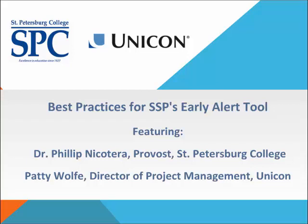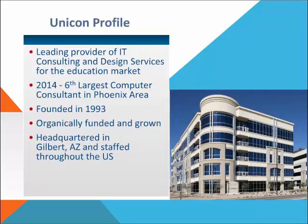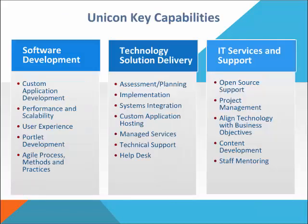Before we get started with our featured speaker, I wanted to share a little bit of information about UNICON. At its core, UNICON is an IT consulting company for the education market. We were founded in 1993 and are still owned and managed by our original two founders. We're headquartered right outside of the Phoenix metro area in Gilbert, Arizona.